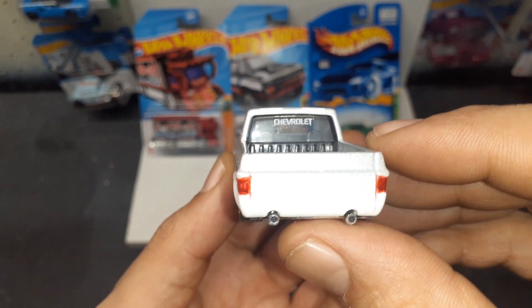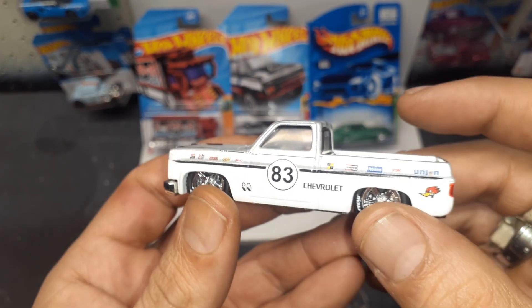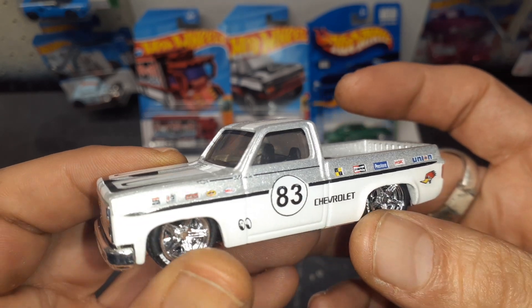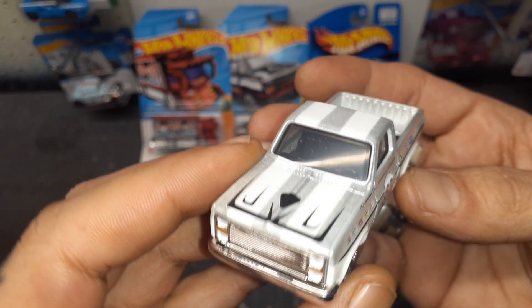Nice. Dropped out the exhaust too. Chevrolet badging. All the sponsors. 83 on the side — look at that. MoonEyes. Man, how cool is that, guys?